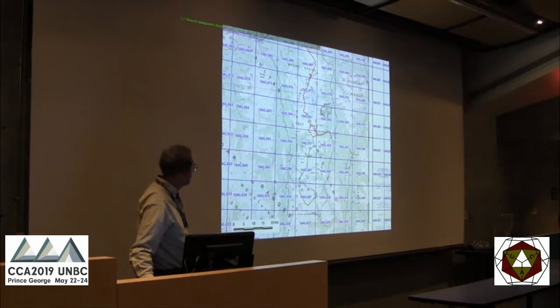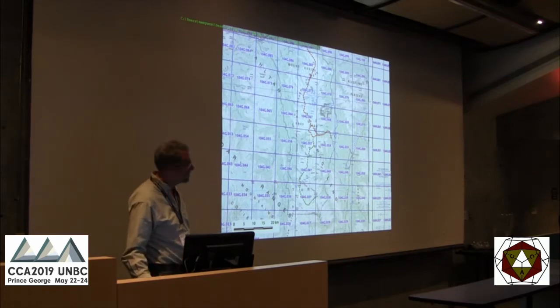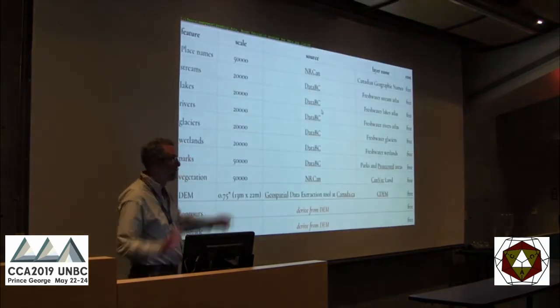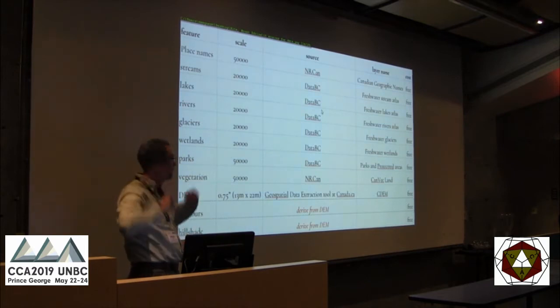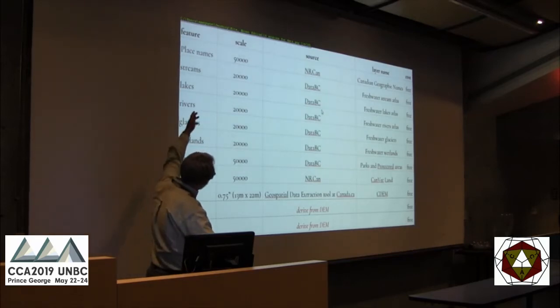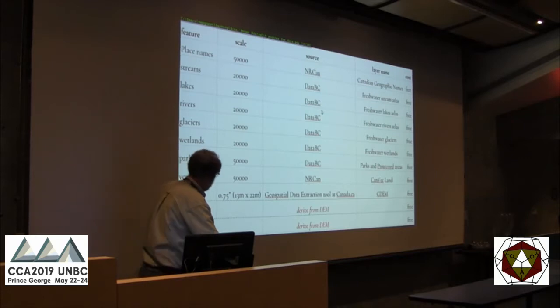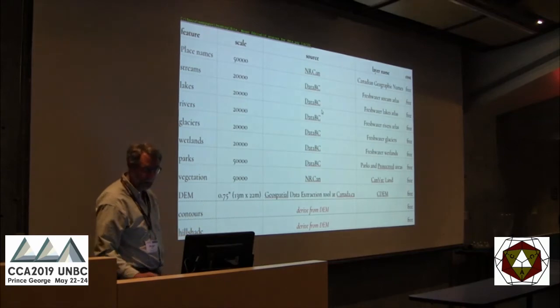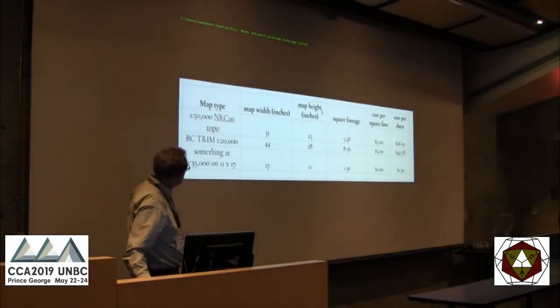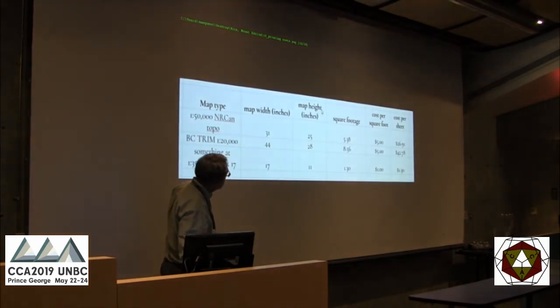So this friend came to me and said, what can we do? With GIS data, we can build the map easily — but the printing cost is the main problem. If we make a nice sheet the size of an NRCan sheet, that's going to be $40. The data is free: BC provincial freshwater for all the water features and ice, names from NRCan, a very good DEM, vegetation. We can generate the contours and hillshade in QGIS. But if we do this NRCan topo size piece of paper, that's probably about $25 a sheet.